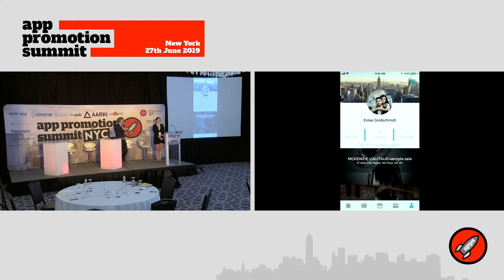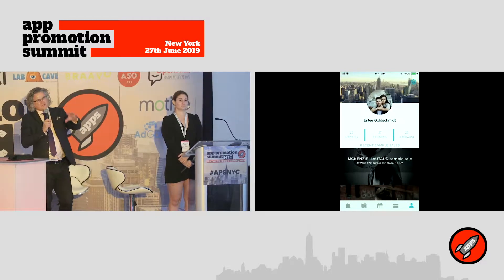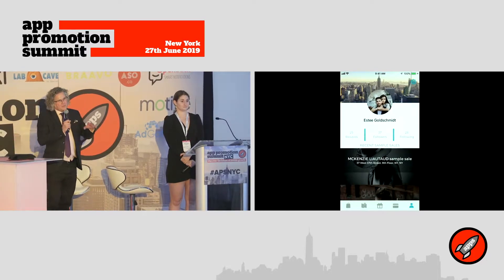Thank you so much for sharing — it's really exciting to see businesses get to where you currently are. You're now looking at a very different challenge. Does anybody out there have any immediate advice or thoughts that could be really useful?